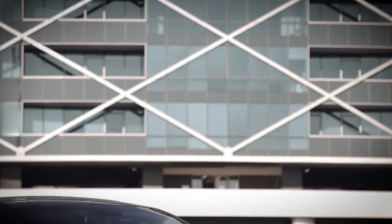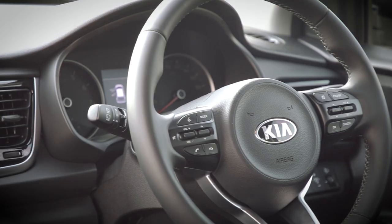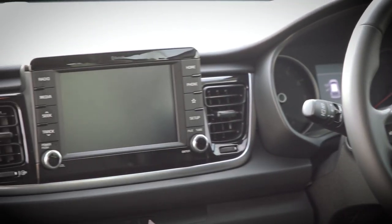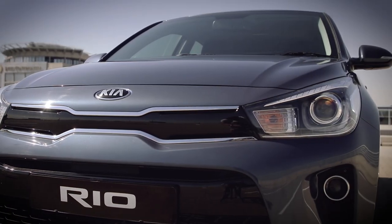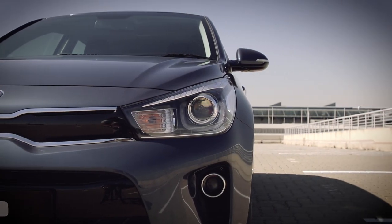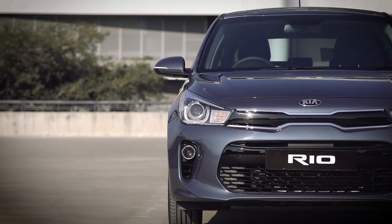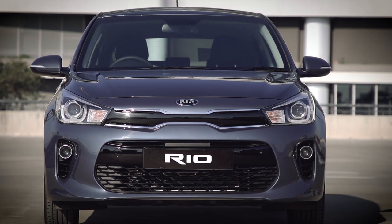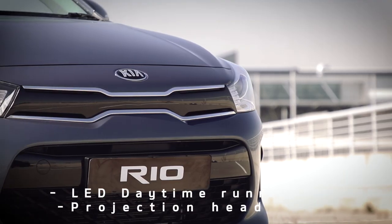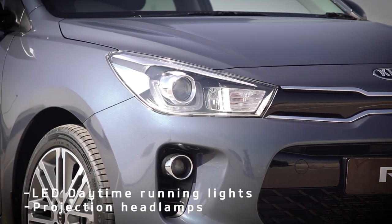The Rio's progressive new exterior and interior design was led by Kia's design centers in Germany and California, resulting in an appearance defined by straight lines and smooth surfaces, giving the car a distinctive new look and more mature character than its predecessor. At the front, the Rio wears the latest evolution of Kia's Tigernose grille.